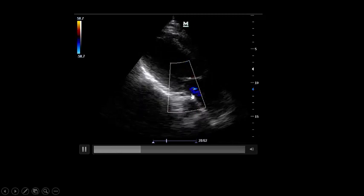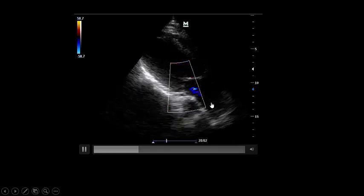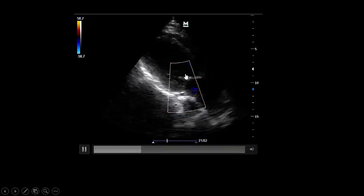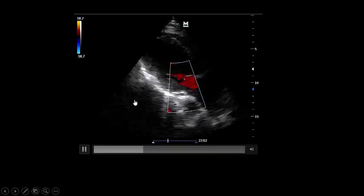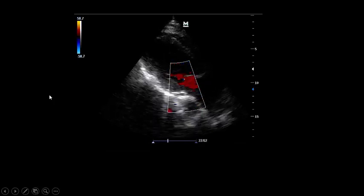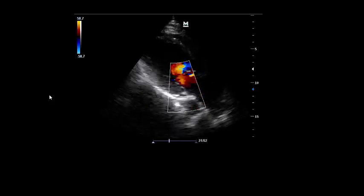On color Doppler: mild mitral regurgitation. If the patient were too much overloaded, you would expect more than that, because mitral regurgitation is preload dependent. If the patient is overloaded, you would expect to see more regurgitation — that means this patient probably has another factor in addition to the cardiogenic factor causing this white chest.